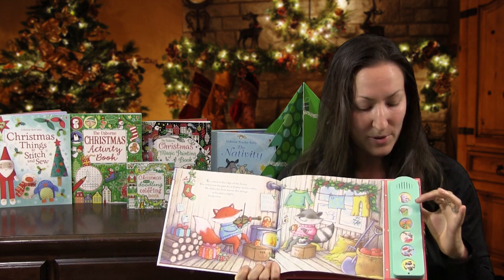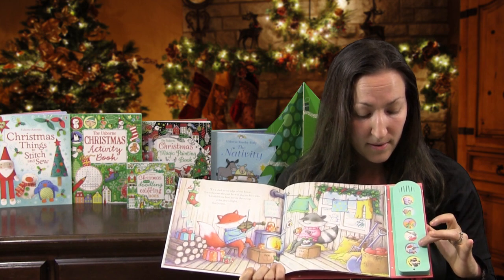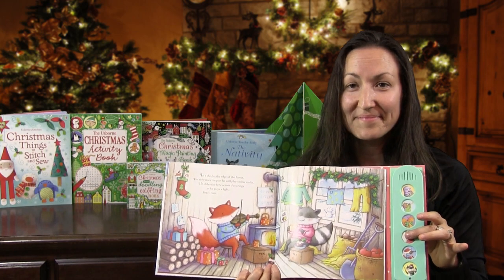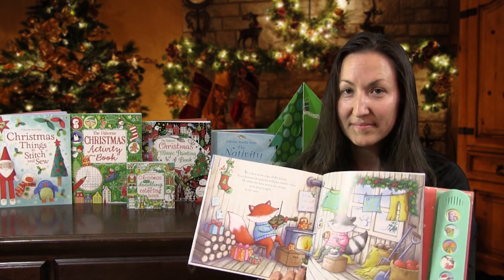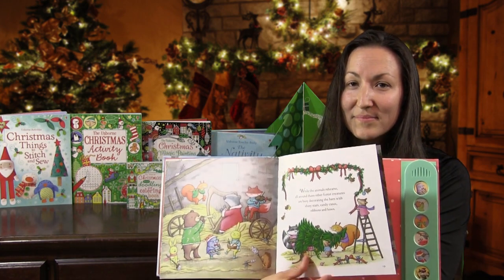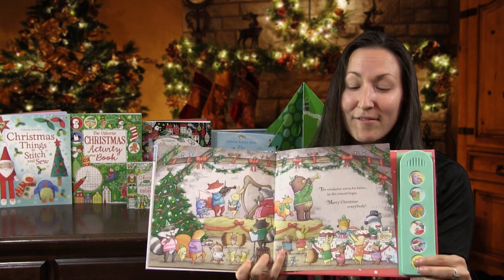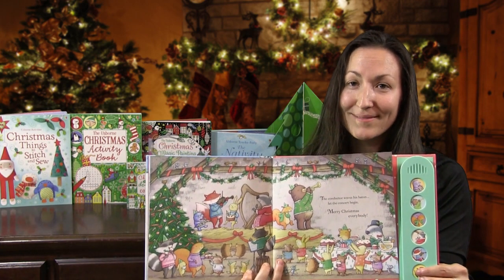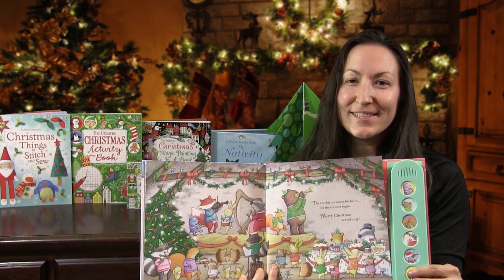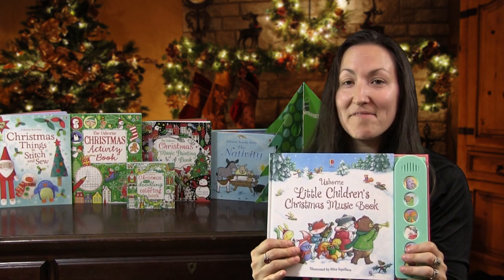We have the glockenspiel that Mole is practicing, the trumpet the bear is practicing, the flute, the harp, the violin. Listen to the harp! At the very end, all those animals get together and have a whole Christmas concert with all those instruments that your child was just introduced to and got to listen to. Love this book.